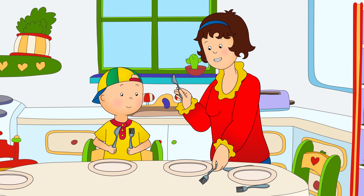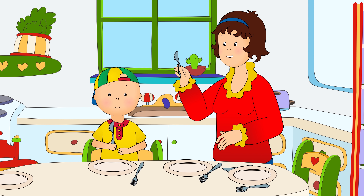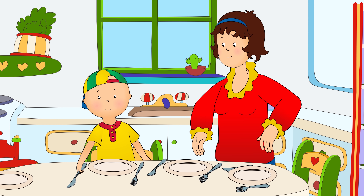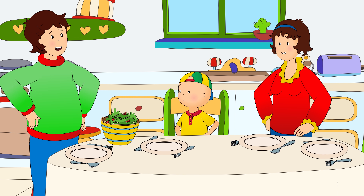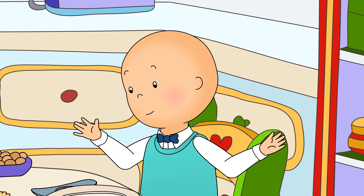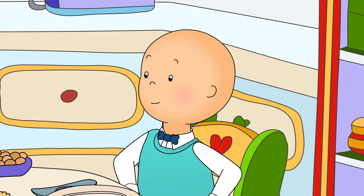"The fork goes on the left." "Fork on the left." "And the knife goes on the right." "And the knife on the right." "Nice job, Caillou. I'm all done making the salad, Caillou. Shall we go upstairs and get you changed into your nice clothes?" Caillou liked dressing up in his nice clothes. They made him feel very important.